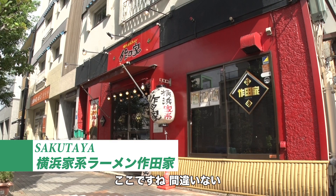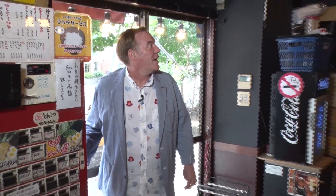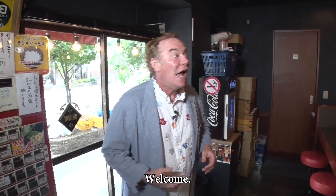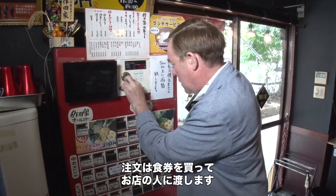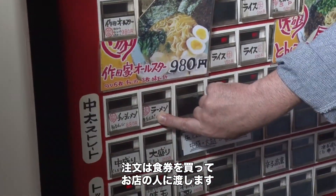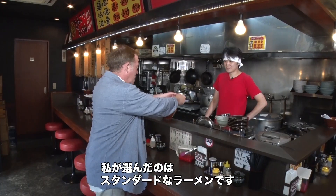This has got to be it here. Yeah, this looks like a ramen place. Let's go inside. Oh, this is kind of cool — a more modern-looking ramen shop. First, you buy a meal ticket at the machine and hand it to the cook. Today I decided to try the most straightforward type: basic ramen.